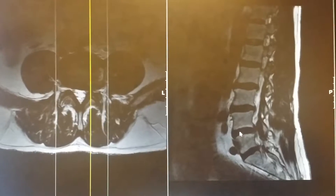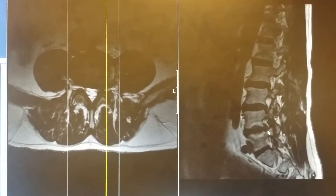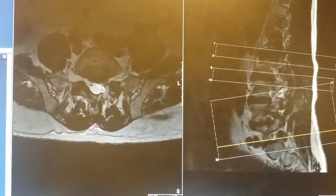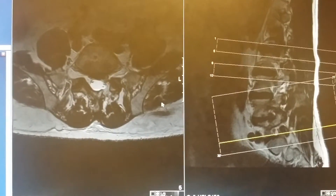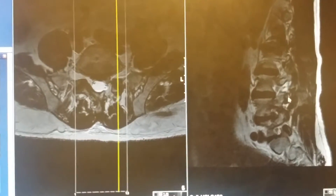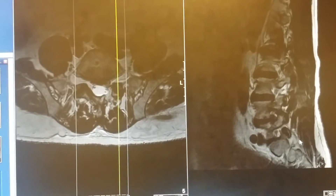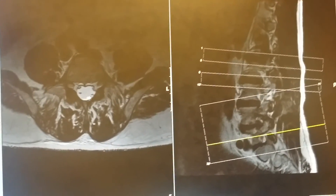Essentially, we'll clean up the lateral recess and the foramen, because you have some stenosis there. Then we'll go down to L5-S1 and take out the disc herniation that's pushing on the nerve. My guess is he'd want to do both L4-5 and L5-S1 — clean up both levels — because you're getting some pressure on both the L5 and the S1 nerve. We want to clean all of that up.